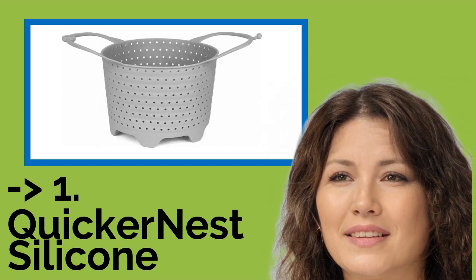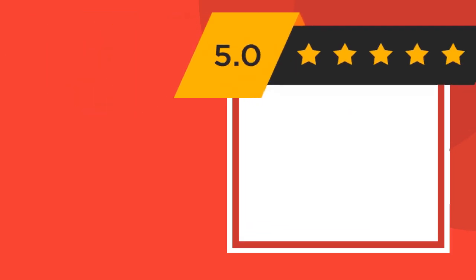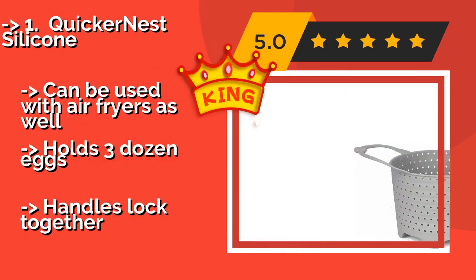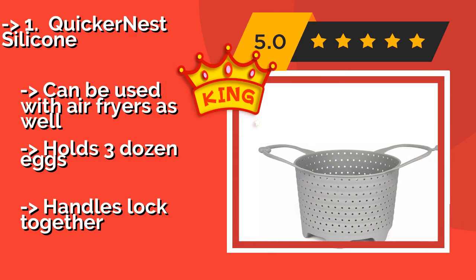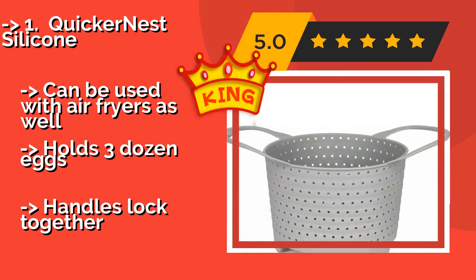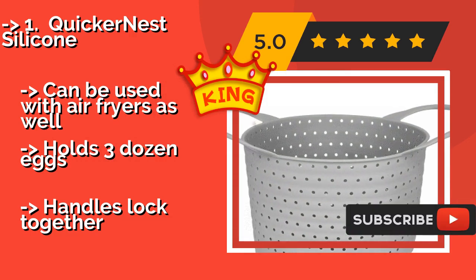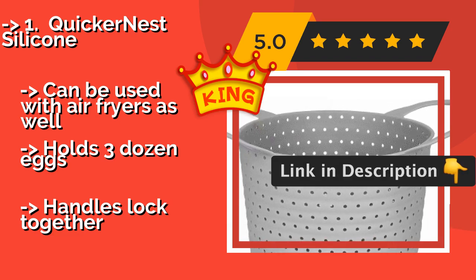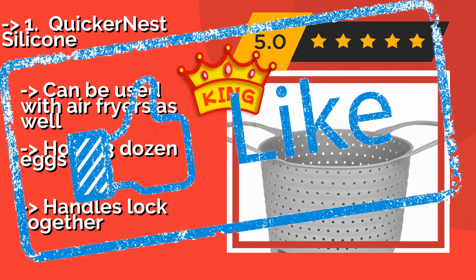Our best of the best is the Quicker Nest Silicone. Perfect for use as a sling in six or eight-quart pressure cookers or regular pots, the patent-pending Quicker Nest Silicone, about $15, is crafted from FDA-approved materials that never get too hot to touch, don't leach toxins into food, and won't degrade over time. Can be used with air fryers as well and can hold three dozen eggs, but the handles lock together.